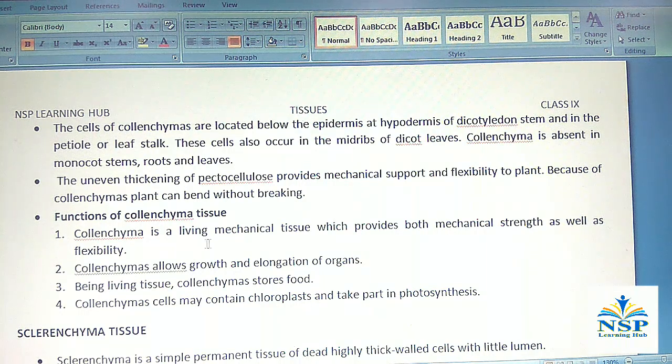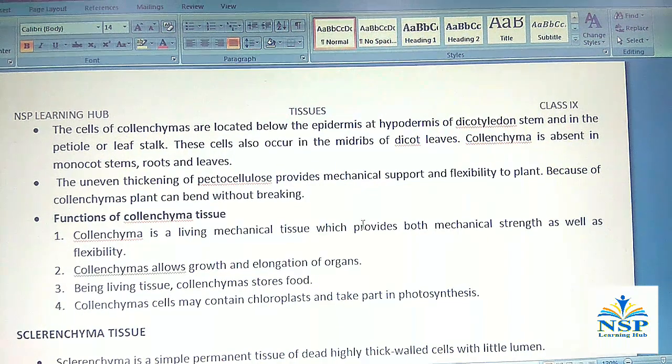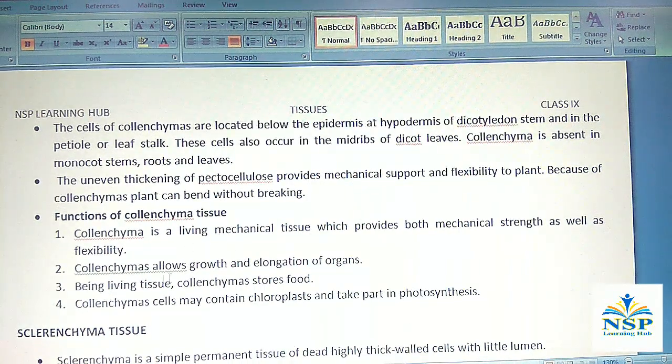Functions of colenchyma tissues: Colenchyma is a living mechanical tissue which provides both mechanical strength as well as flexibility to the plant. Colenchyma allows growth and elongation of organs. Being living tissue, colenchyma stores food. Colenchyma cells may contain chloroplasts and take part in photosynthesis.